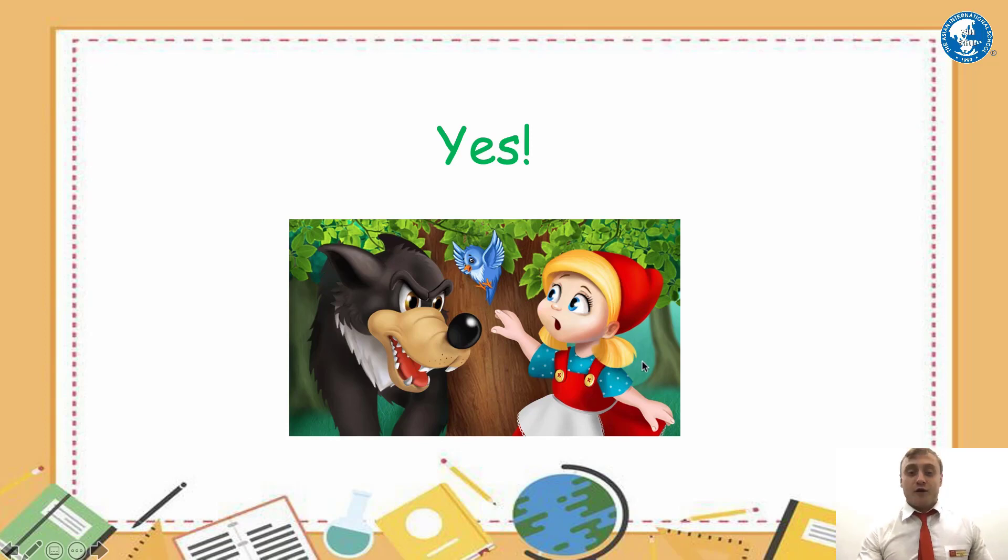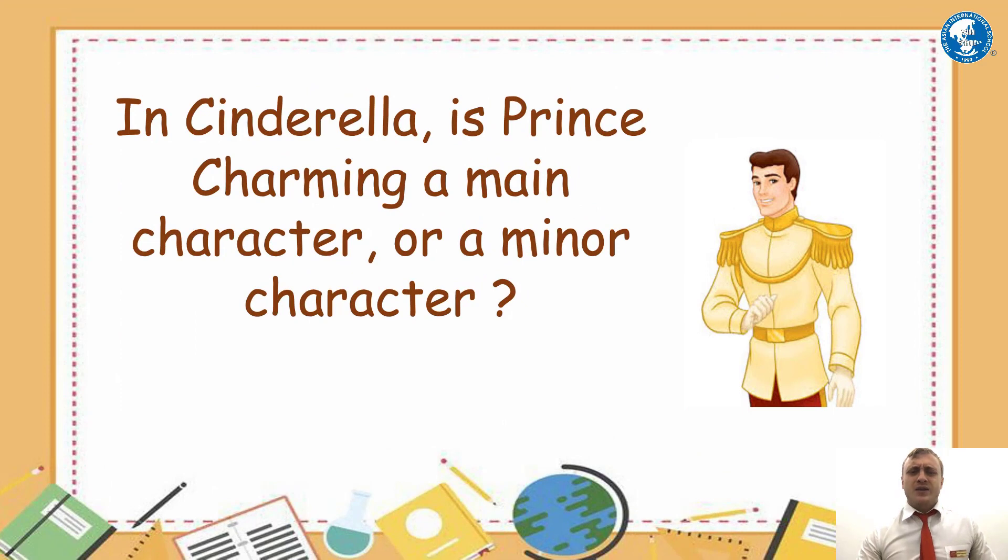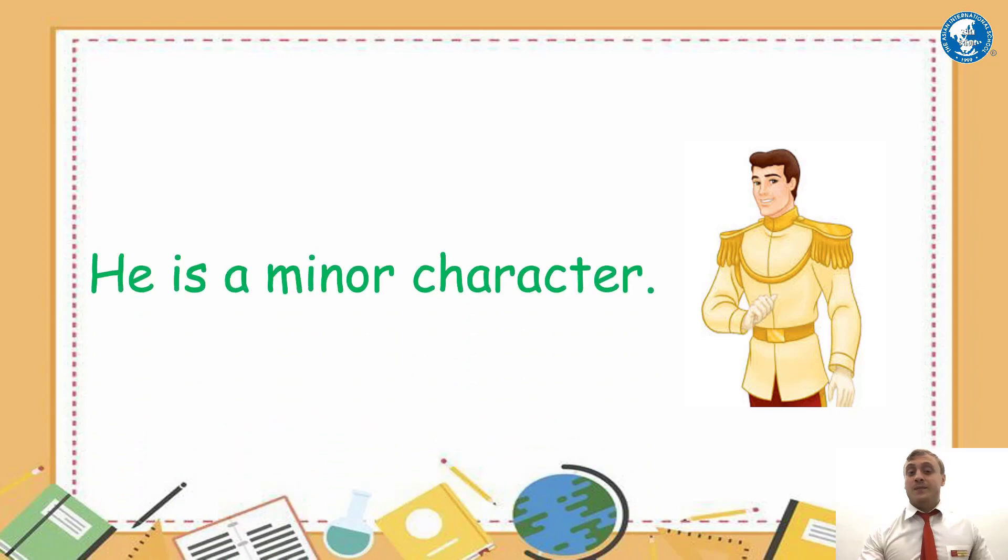For example, this story is Little Red Riding Hood, and one of the characters is the wolf — the wolf is an animal. So yes, animals can be characters in stories. In Cinderella, is Prince Charming a main character or a minor character? There are two main characters in Cinderella: Cinderella herself and her stepmother. Prince Charming is a minor character — less important to the story than Cinderella and her stepmother.